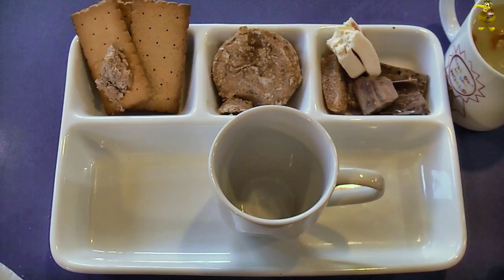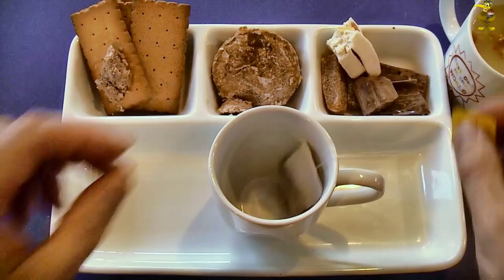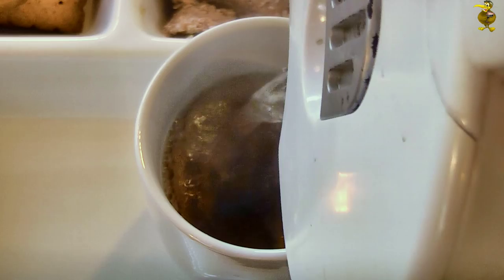Now we'll put a cuppa on — good old Lipton's tea. Let that brew away.